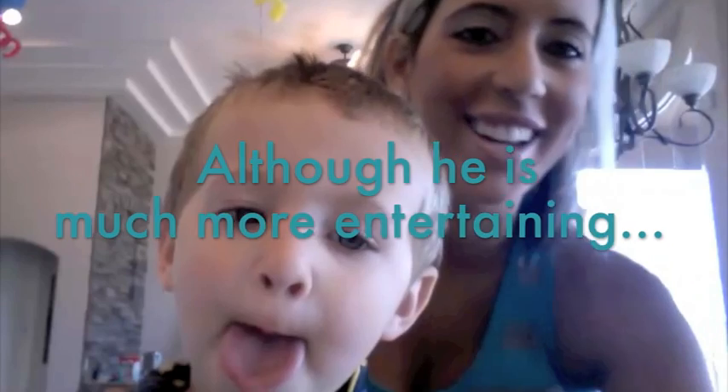Hey everyone, it's Sarah with Raining Hot Coupons. I just wanted to show you guys how my life is when I'm looking for hot deals and posting them on my website — I'm always here behind the scenes holding my little two-year-old. He always likes to help me find good deals. He's really funny, so he wanted to be on the camera for a minute. I'm back now and I hope you guys enjoyed that funny little entertaining video clip.